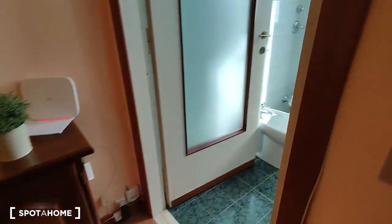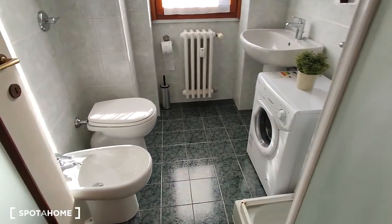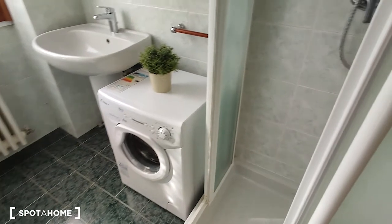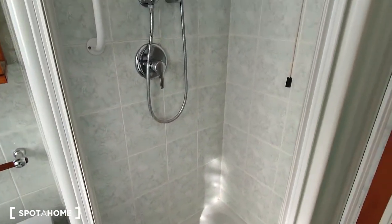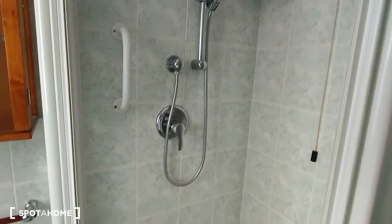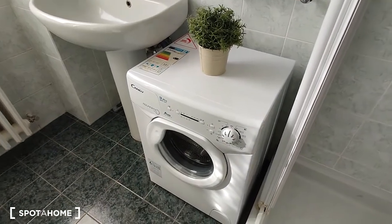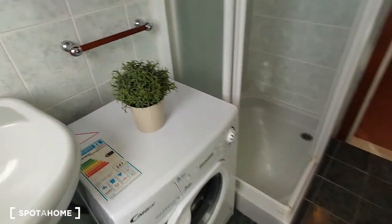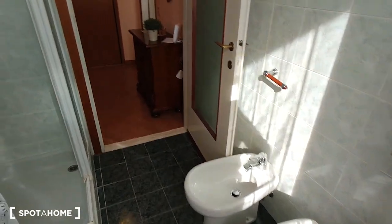So then we can move on to the bathroom, which is quite spacious as you can see. There is the toilet and the bidet on the left side. Then we have the shower, which is on the right side of the entrance, and it's really comfortable. Then we have the washing machine and the sink.